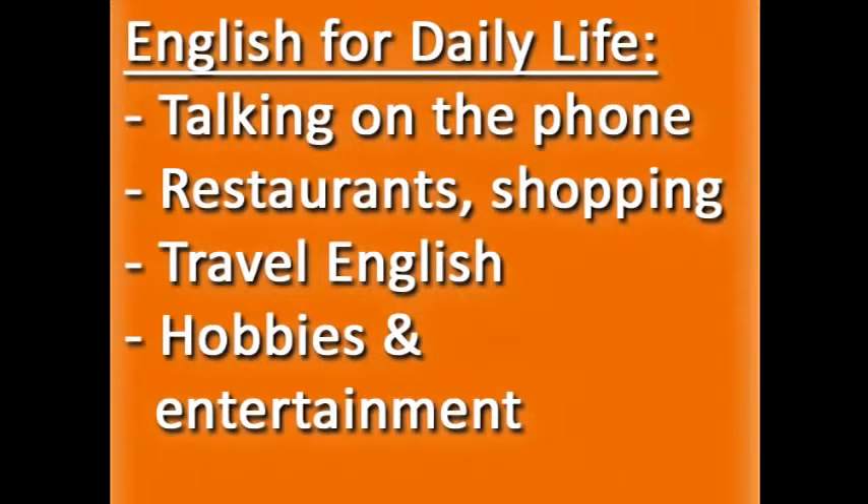In this course, you'll learn how to speak English in the typical situations of daily life, like talking on the phone, going to restaurants and going shopping, travel English for the airport, hotel, and sightseeing, and talking about hobbies and entertainment.